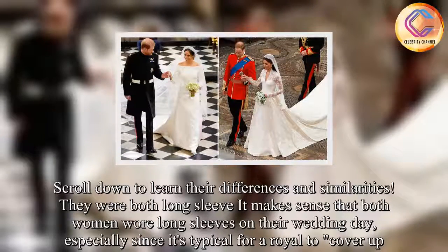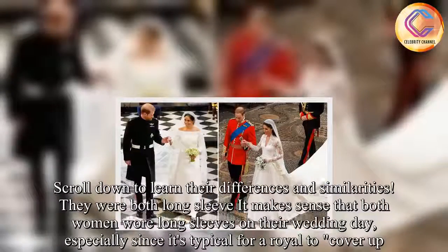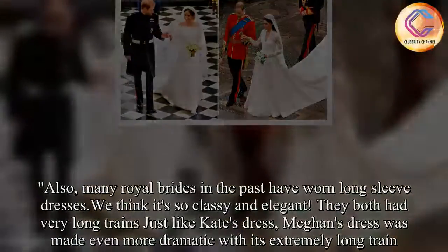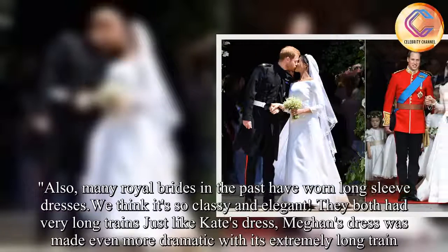They were both long-sleeved. It makes sense that both women wore long sleeves on their wedding day, especially since it's typical for a royal to cover up. Also, many royal brides in the past have worn long-sleeved dresses. We think it's so classy and elegant.